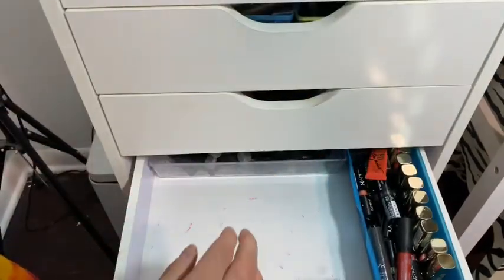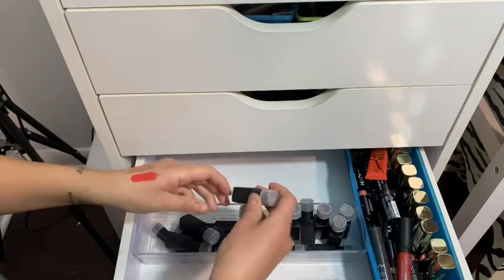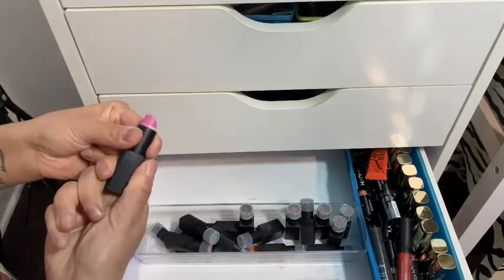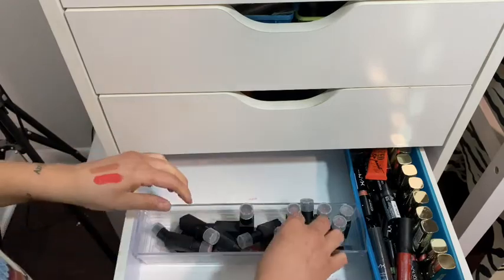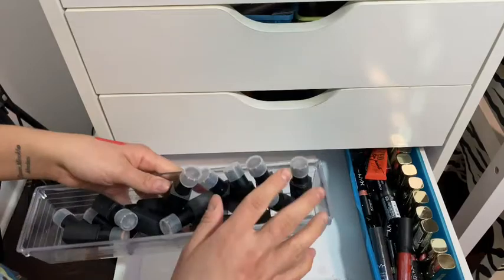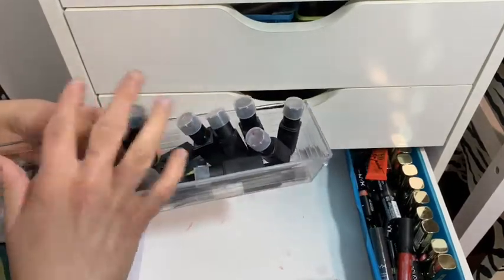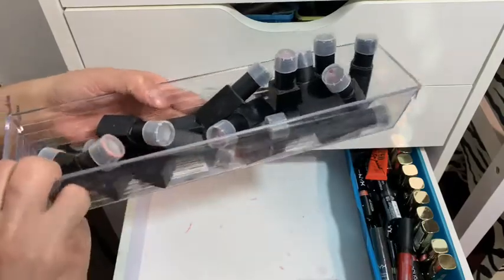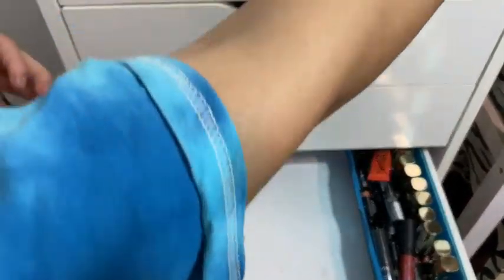There's more back here — oh, this is all my NARS lipsticks. If you guys ever want to see just a NARS video, or just a Milani or just a NYX video, let me know and I'll do that.